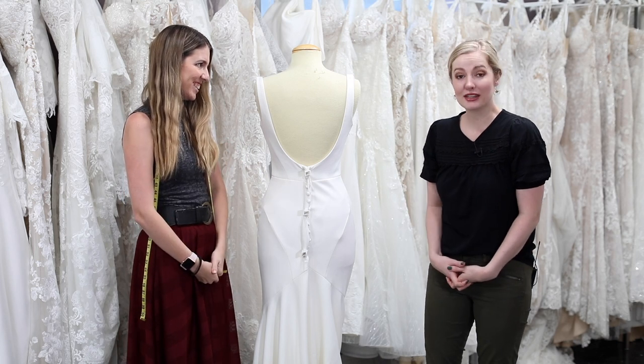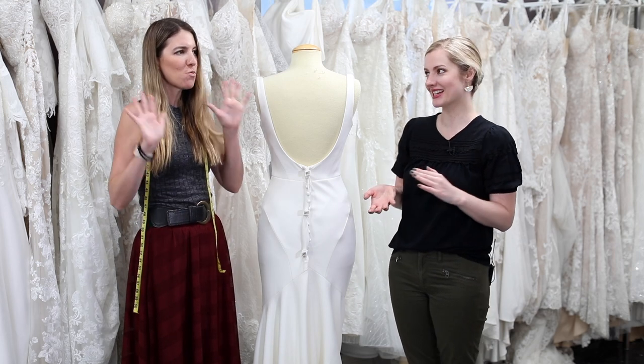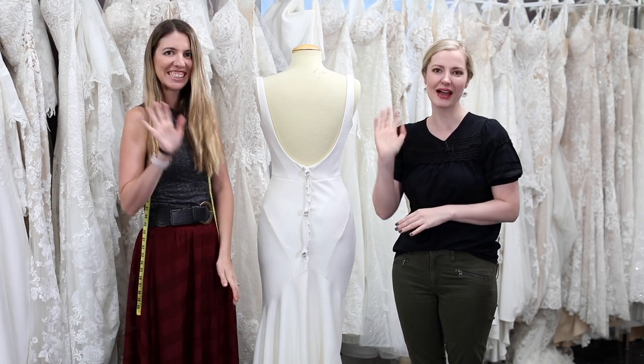In the future we're going to be doing videos on things like sample dresses and sample sales, and we're actually going to have a really exciting virtual nationwide event coming up for sample gowns — the first one ever! If you guys have suggestions for future videos, let us know down in the comments, and we'll see you next time. Bye!